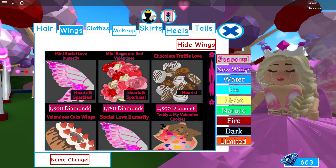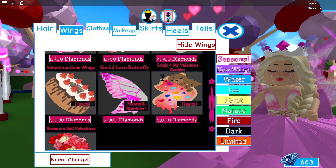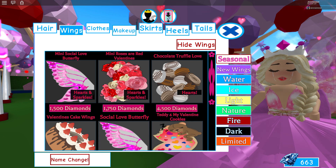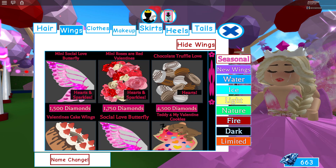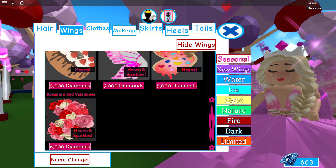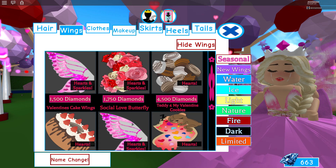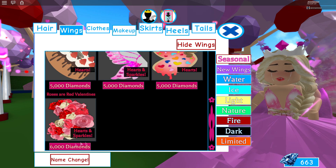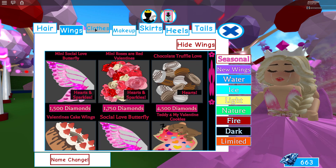There are new wings under the Seasonal section if you're looking for them. I don't have enough diamonds to get even one of the smaller pairs, and I don't think I'll bother with those. I might get one of the bigger ones though — let me know down in the comments which one you'd like to see me get out of the new bigger wings.